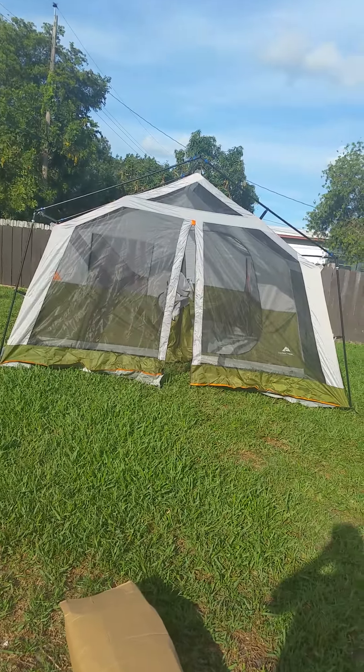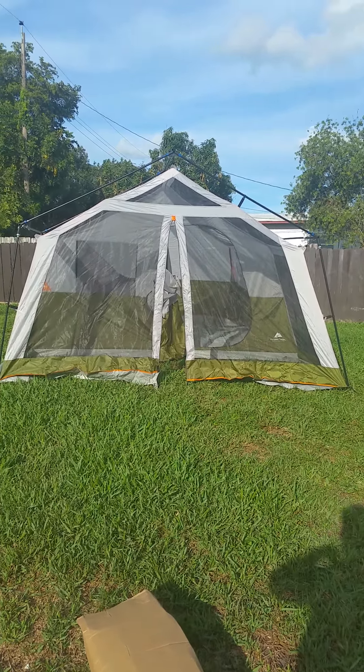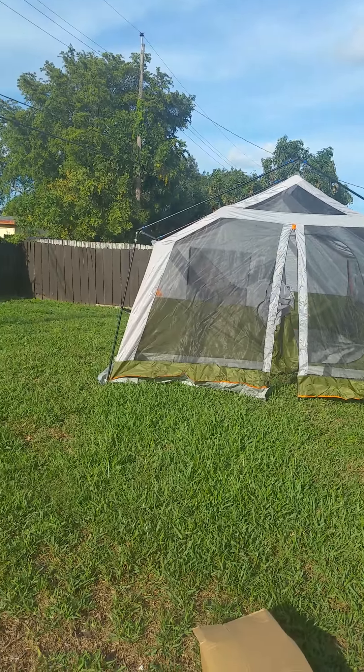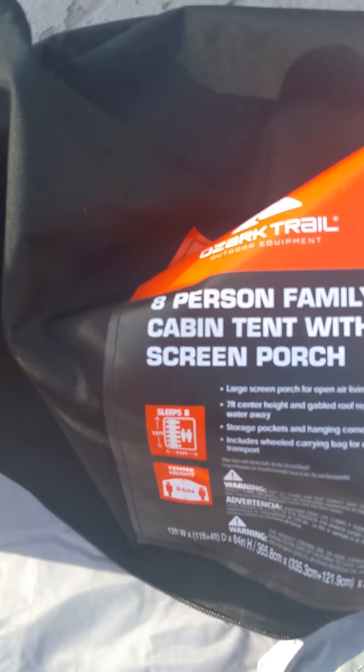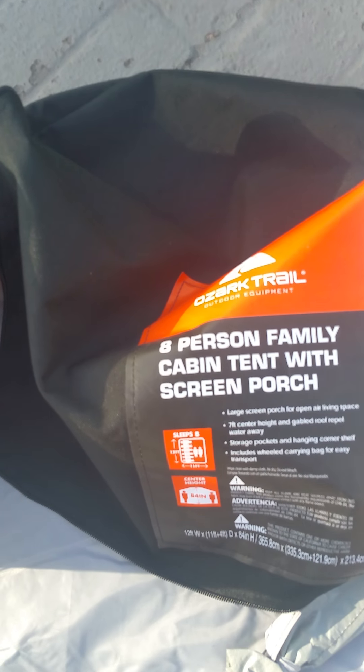Hello YouTube, I am doing a review with the Ozark Trail eight person family cabin tent with screen porch.